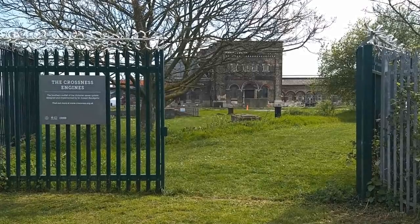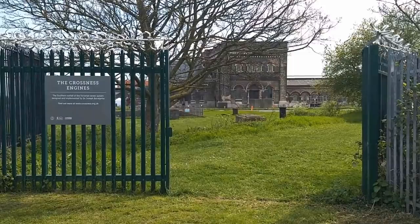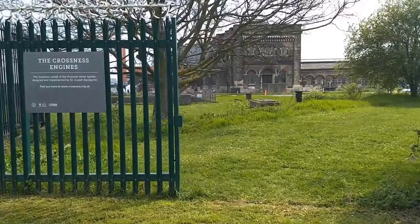Hello! It's April 2019 and I'm in London. It's a lovely sunny day, the kind of day when you can get out and do almost anything you want. And what we're going to do is visit a 170-year-old sewage pumping station.